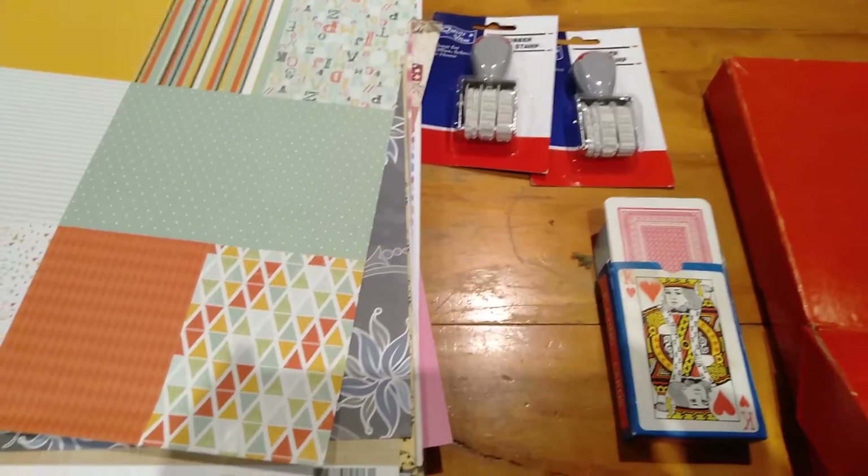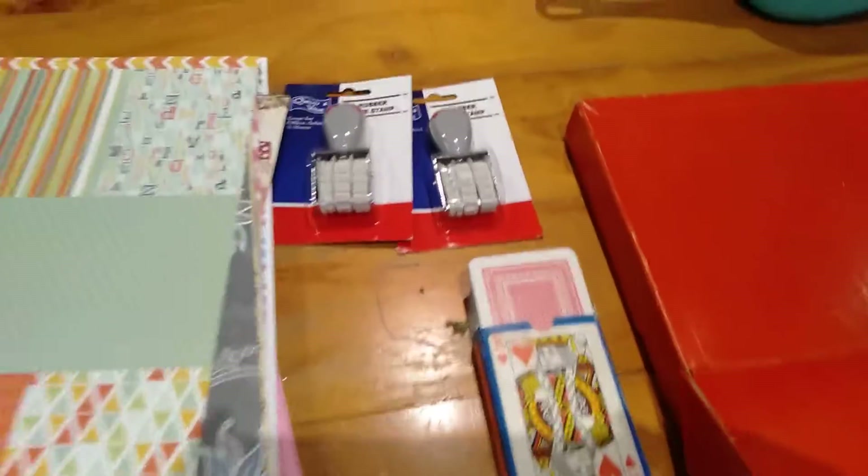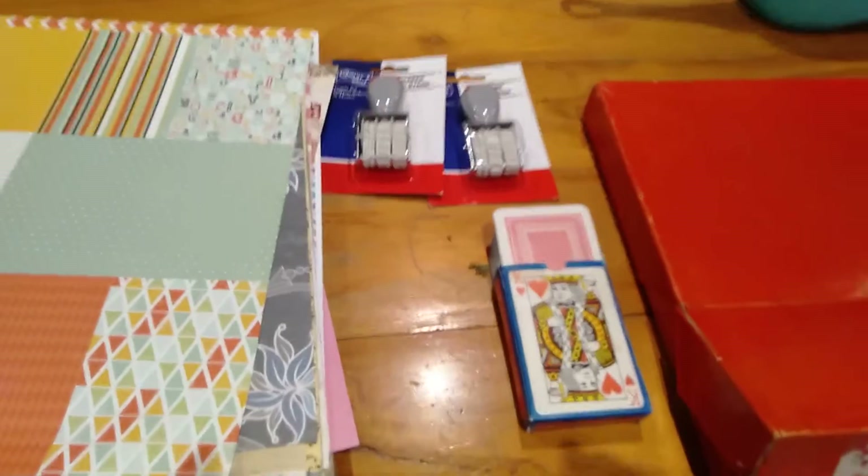Hello, it's Dale here and I'm doing a video showing my op shop haul for today. It was a very exciting time, so I'm going to go around the table as per usual.